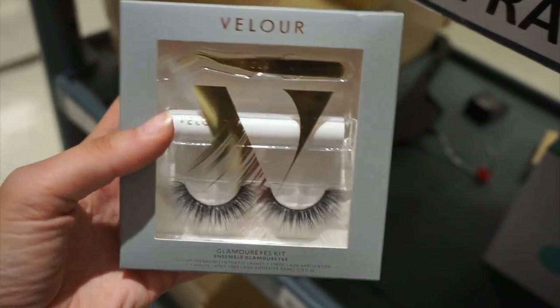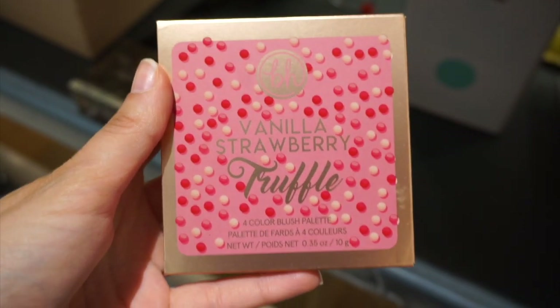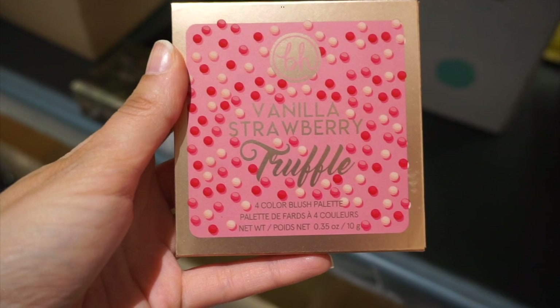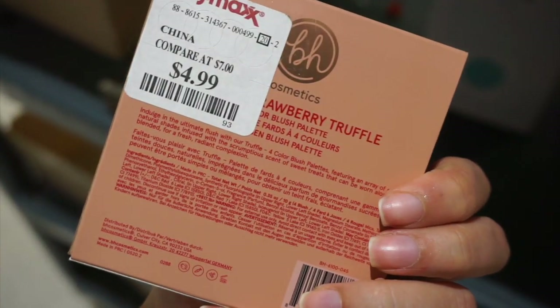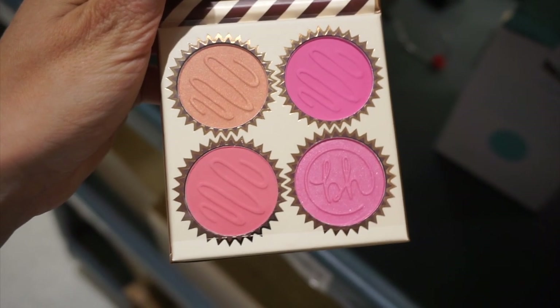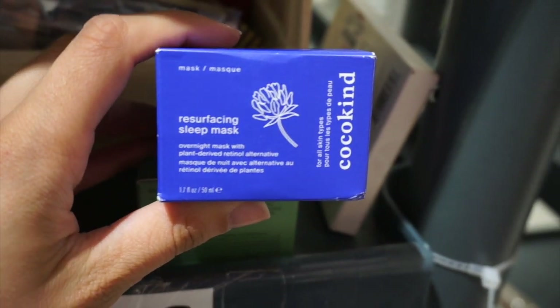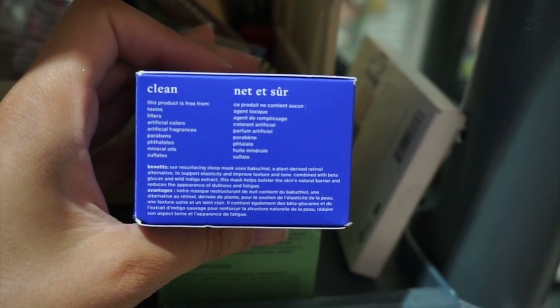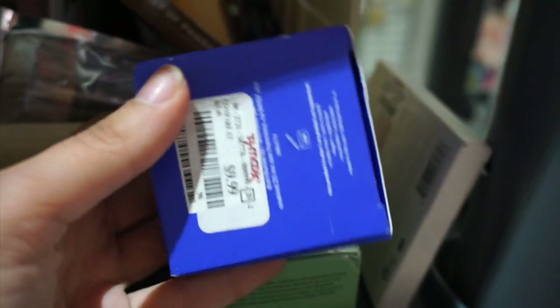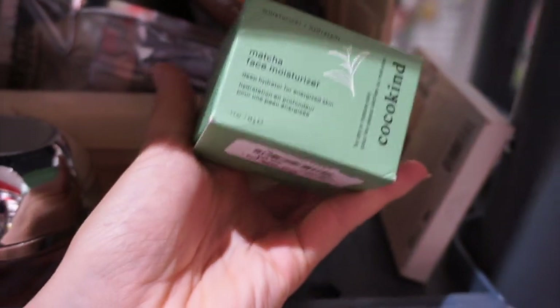On to my next store — I found a Velour Lashes set that came with a tweezer and lash glue, really pretty, for $9.99. There was a BH Vanilla Strawberry Truffle blush palette — really cute, only $4.99, and the plastic was still on so it was untouched. I also found the Coco Kind resurfacing sleep mask for $9.99 — I really like the Coco Kind brand — and a matcha face moisturizer. They're more of a natural skincare brand.